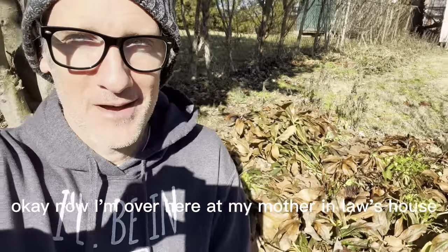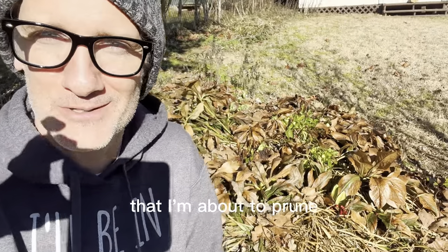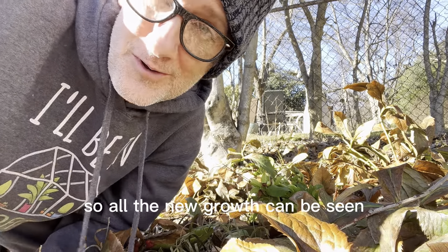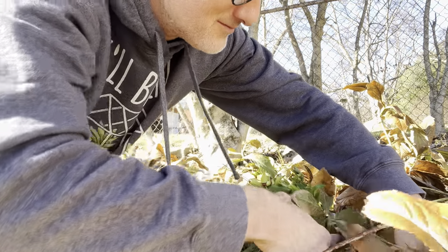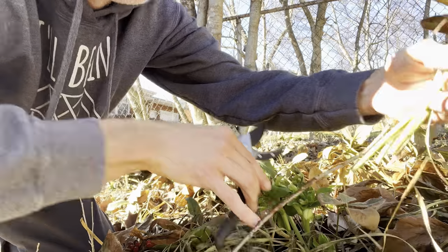Now I'm over here at my mother-in-law's house and she has a couple of hellebores here that I'm about to prune, so all the old growth can be cut back and all the new growth can be seen. Just cut these stalks down to about two inches. See there?